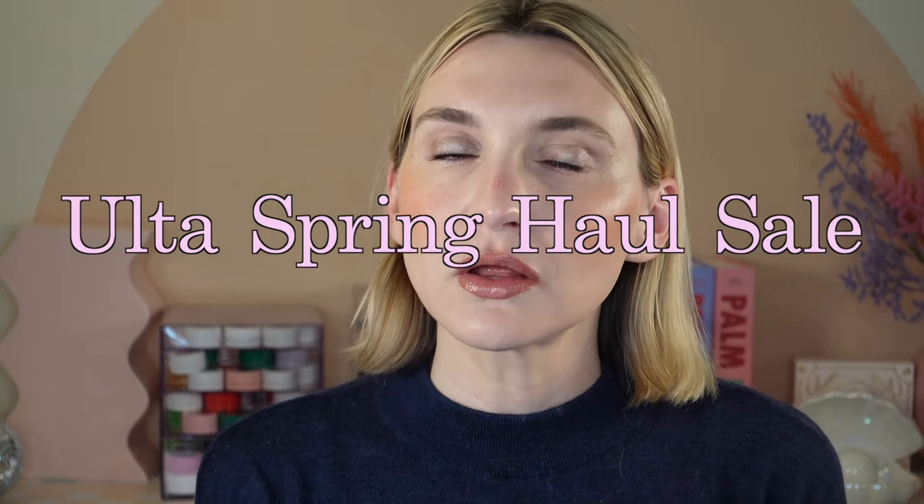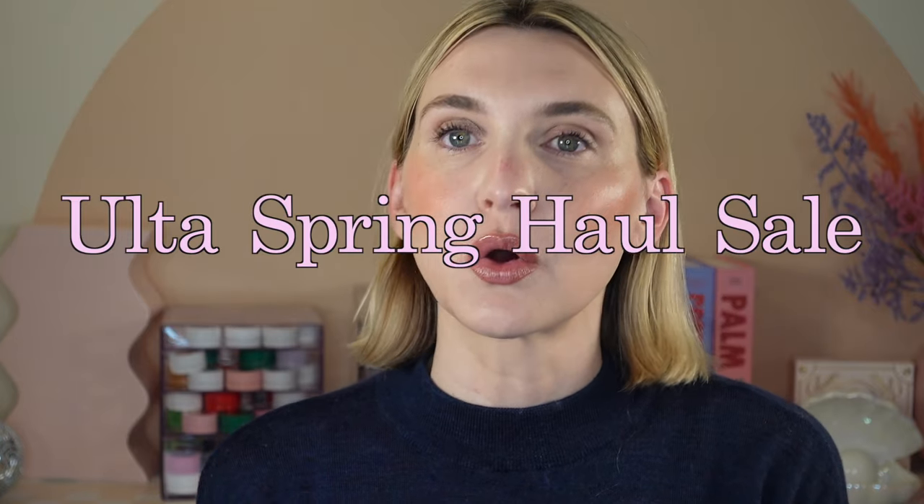Hello, welcome back to my channel. If you are new here, welcome. My name is Eva and I am a millennial who is obsessed with makeup. Today we have a video going over my top picks for the Ulta Spring Haul sale. This sale ends on April 20th, so I will be sure to get this up before the 20th hits.